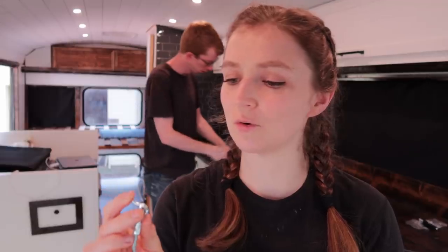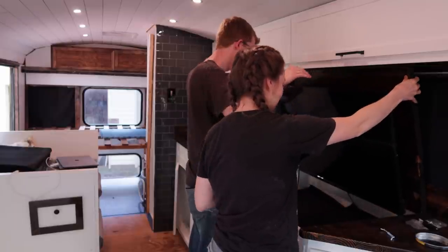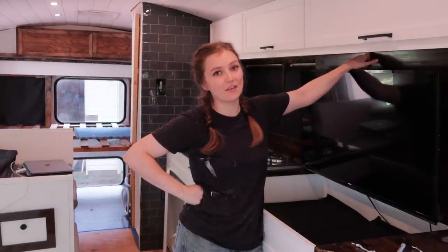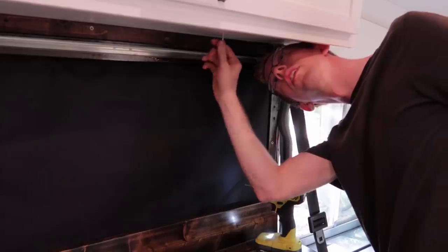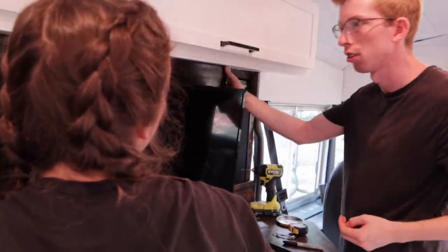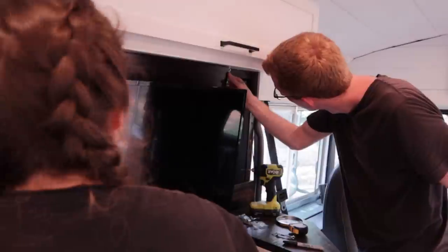We went to the store and bought these gate clasps — we got two and we're gonna try it. It's still there, that's good. I'm impressed that it could hold with just one of the hooks — it seems very sturdy.